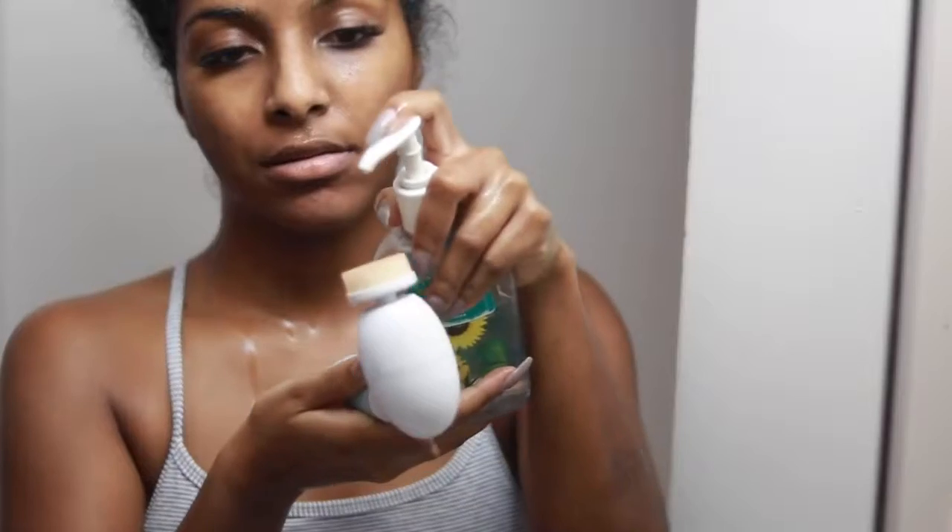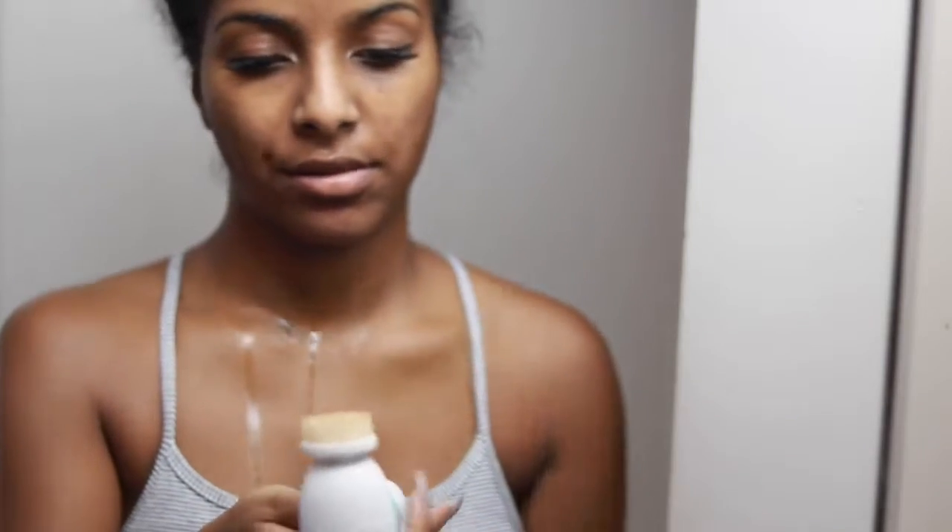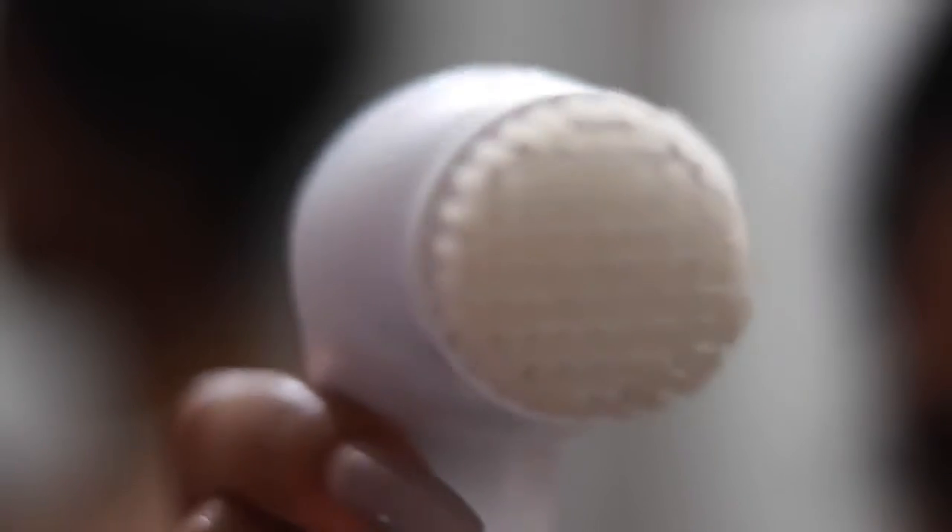The brush takes off all the extra makeup you might have missed. I just take some soap and clean it off and it's good as new — super easy to clean, and it just does magic for your skin.